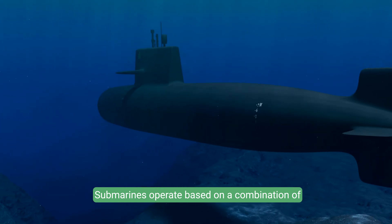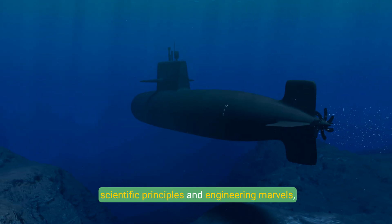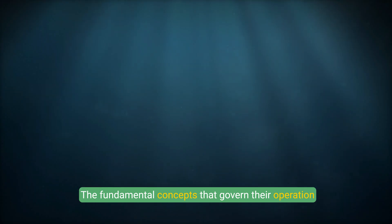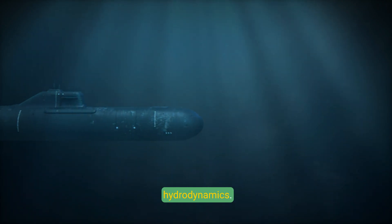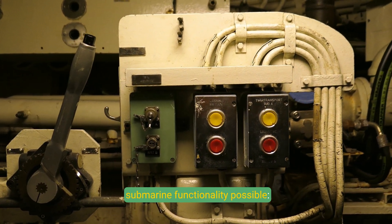Submarines operate based on a combination of scientific principles and engineering marvels, enabling them to navigate underwater efficiently. The fundamental concepts that govern their operation include buoyancy, ballast management, and hydrodynamics. Here's how these principles work together to make submarine functionality possible.